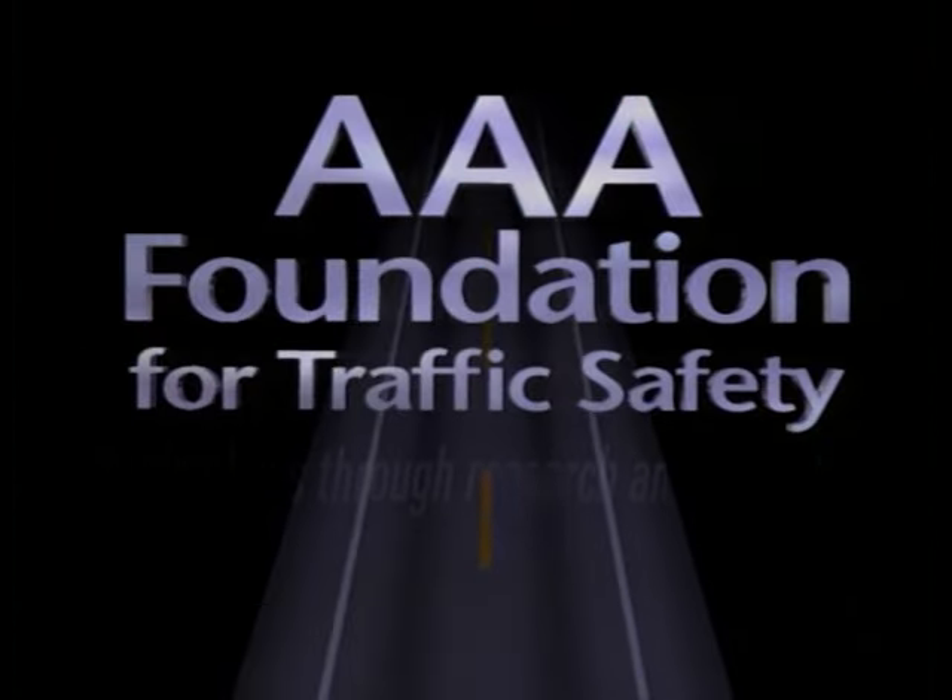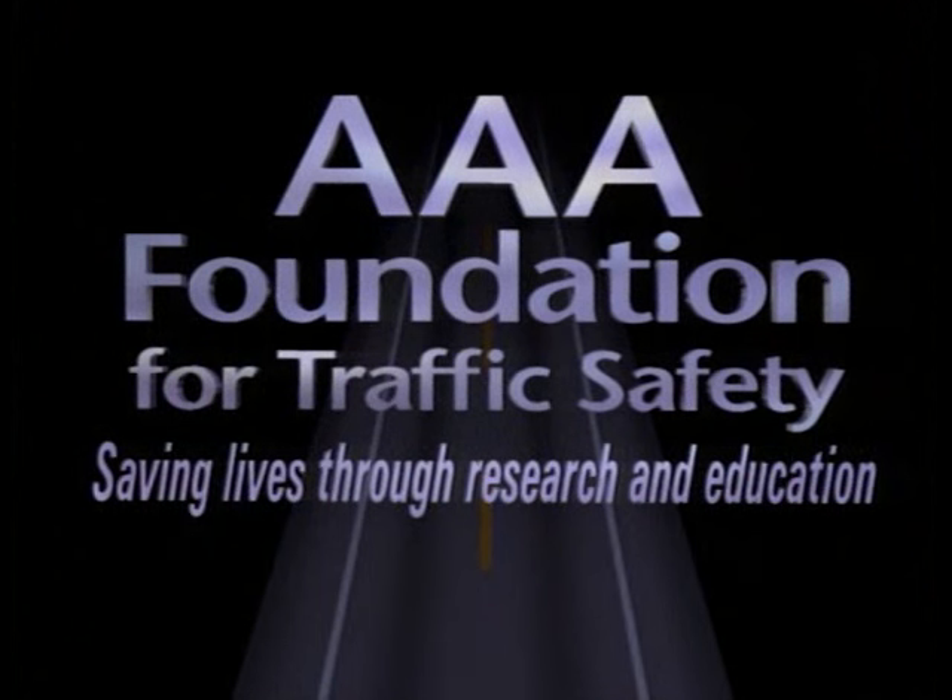AAA Foundation for Traffic Safety — saving lives through research and education.